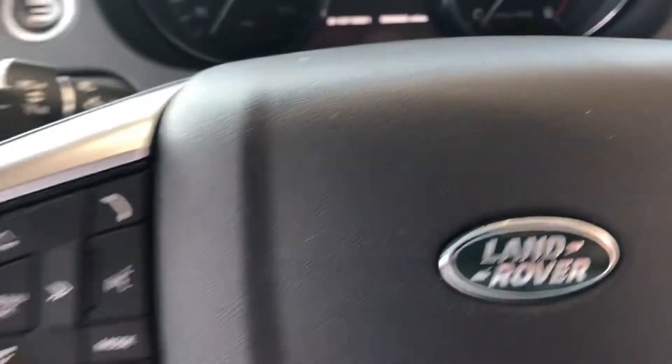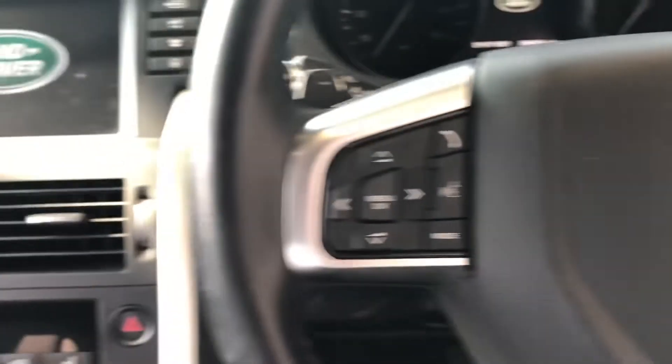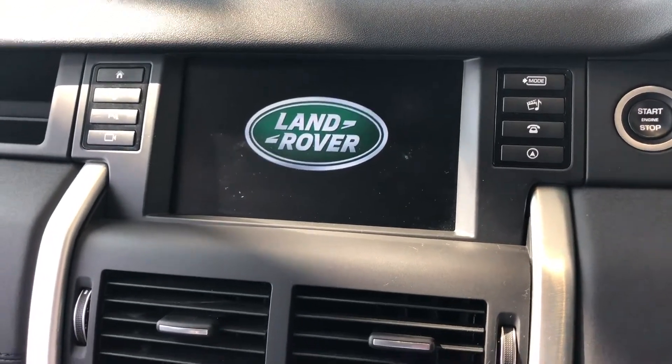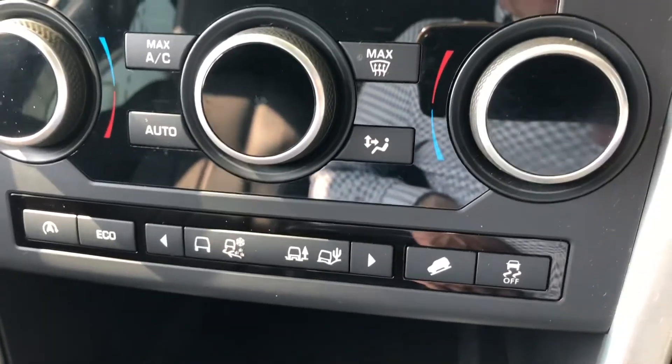Auto lights and wipers, got all your audio controls and phone controls on the steering wheel, cruise control with a speed limiter and then you've got your screen with sat nav, Bluetooth, digital radio. There's your heated seats, different off-road modes there you've got.